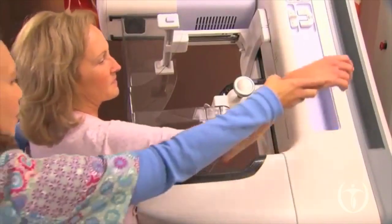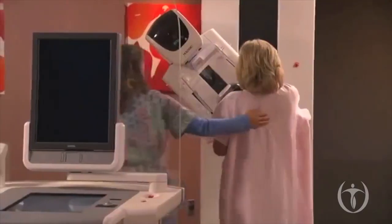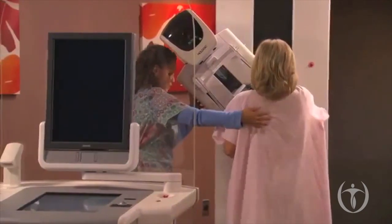3D mammography is a revolutionary tool in breast cancer detection. It improves upon 2D mammography, which is the best way we previously had to detect breast cancer. The difference between 2D, or traditional mammography, and 3D mammography, or tomosynthesis, is that 2D mammography is taken in one picture through all of the breast tissue compressed, and the tissue overlap can hide things.